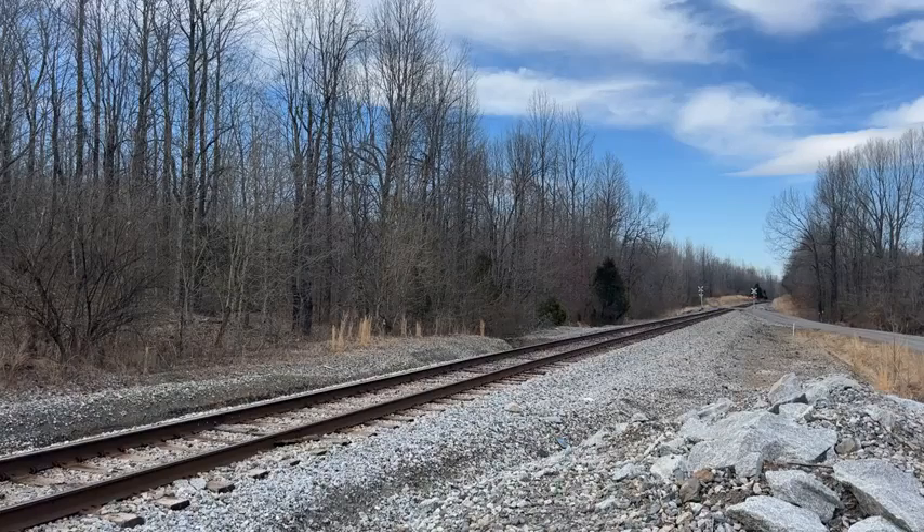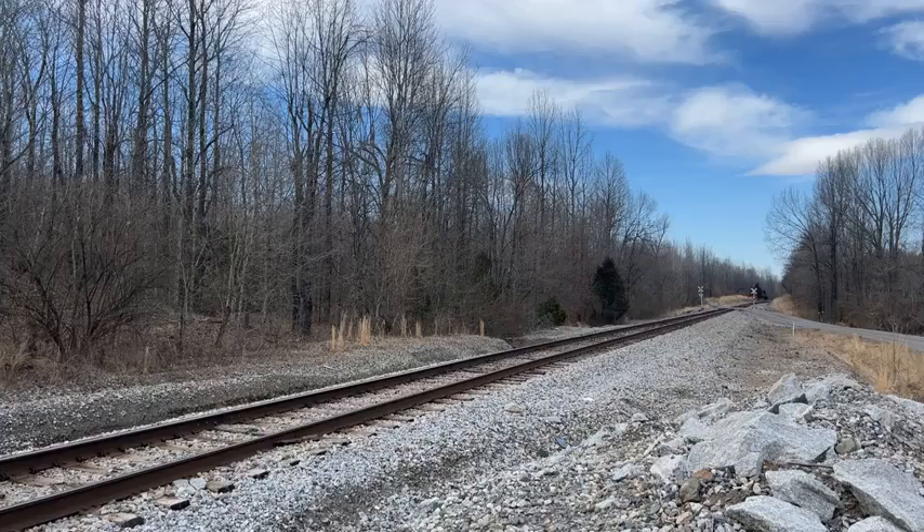Greetings folks, here we are on the CSX Henderson subdivision, on the cutoff between Madisonville and Morton's Gap, Kentucky. We've got the daily local J732 headed south, and he should be coming around the curve here momentarily. The cutoff is a section of track that runs around downtown Earlington and Madisonville, Kentucky, and allows the dispatcher to run trains in two different directions at pretty much the same time and get around each other.